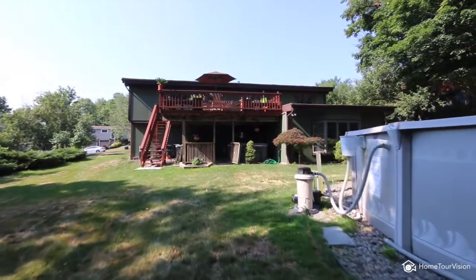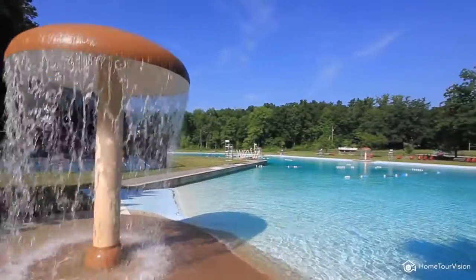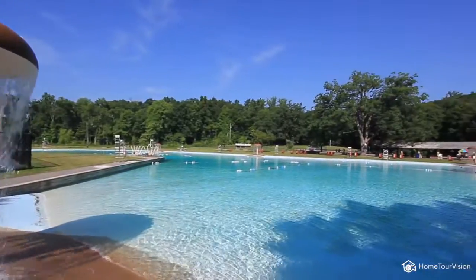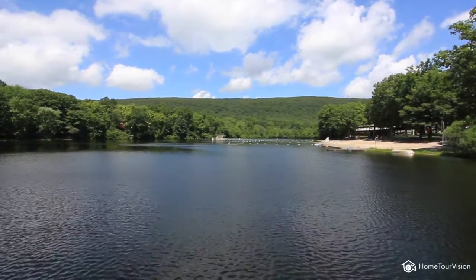Lots of commuter options with nearby bus and Metro North. You'll also enjoy the private Woodbury recreational facilities including the community pool, the pond, and the beautiful lake The Rez. Located within the acclaimed Monroe Woodbury School District.